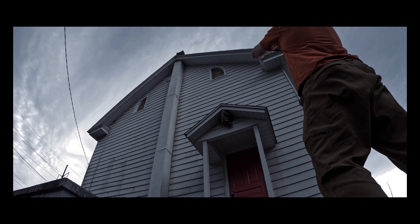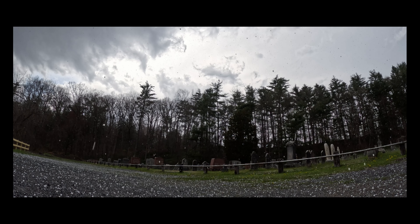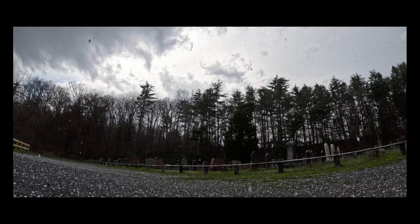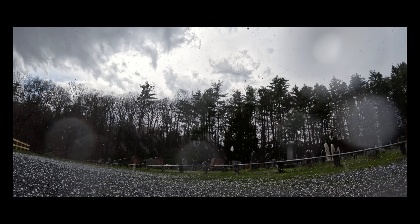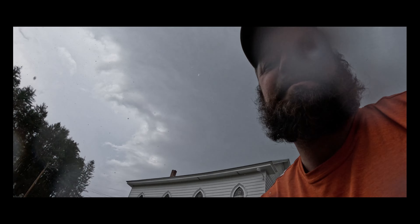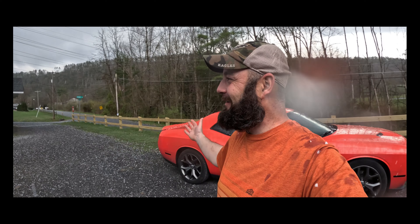Let's go! Nature adventure discovery! Woo!